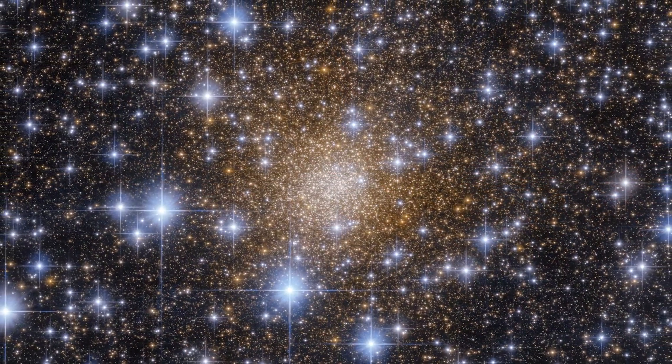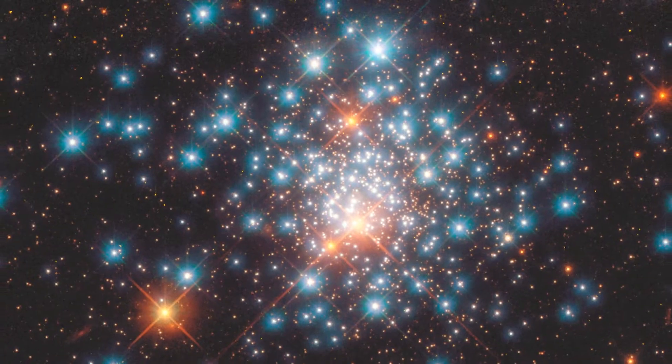Still, relatively old — billions of years ago — but it's not like there was one burst of star formation and that was it. There was a chance to form a second wave of stars later on.